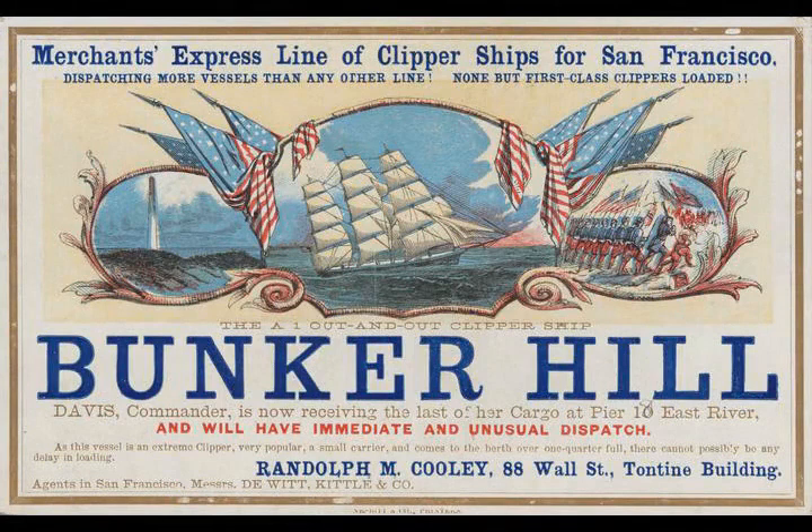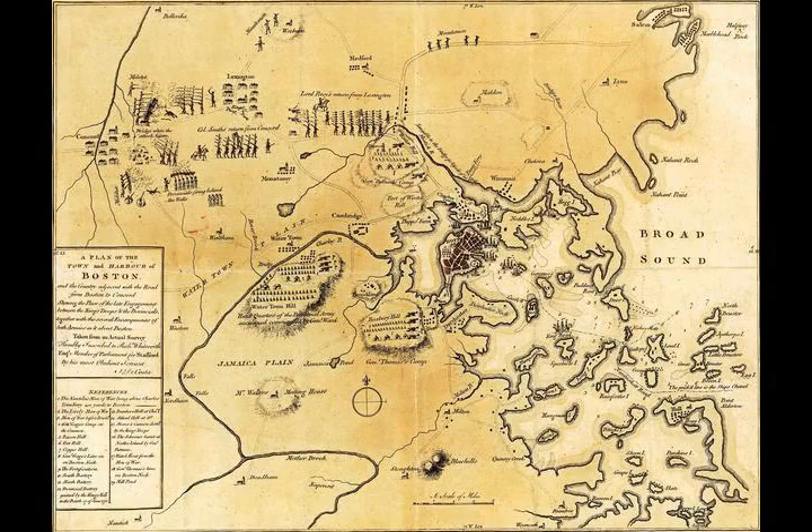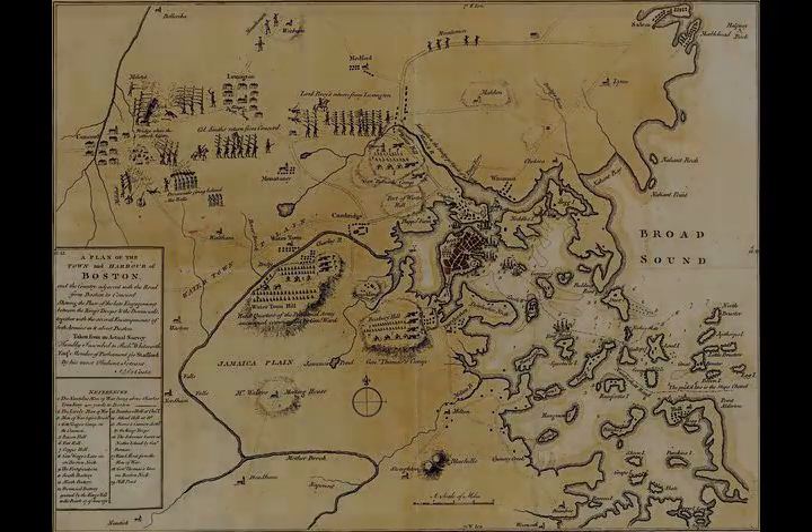The colonists suffered most of their casualties during the retreat on Bunker Hill. By 5 p.m., the colonists had retreated over the Charlestown Neck to fortified positions in Cambridge, and the British were in control of the peninsula.